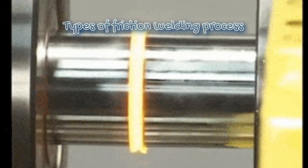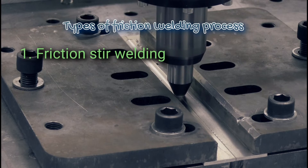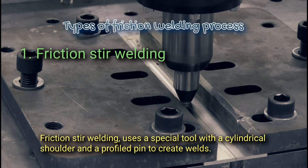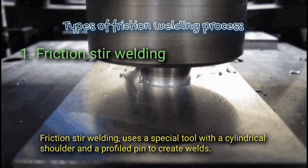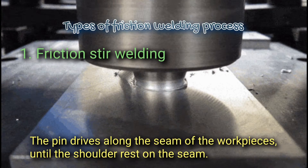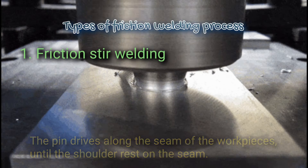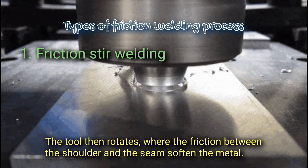Types of friction welding process. 1. Friction stir welding. Friction stir welding uses a special tool with a cylindrical shoulder and a profiled pin to create welds. The pin drives along the seam of the workpieces until the shoulder rests on the seam. The tool then rotates, where the friction between the shoulder and the seam softens the metal.